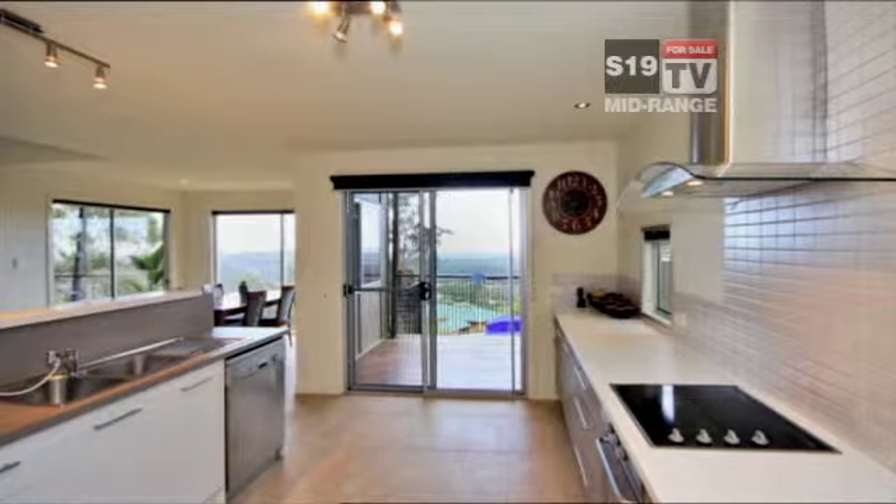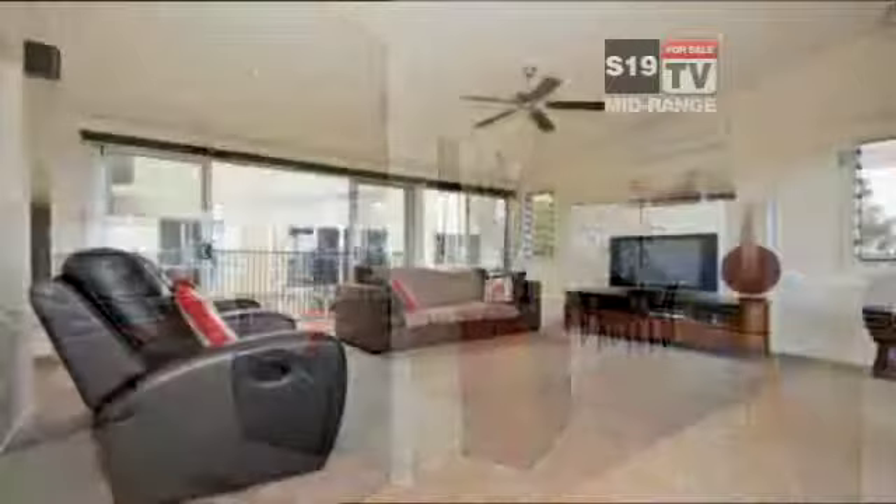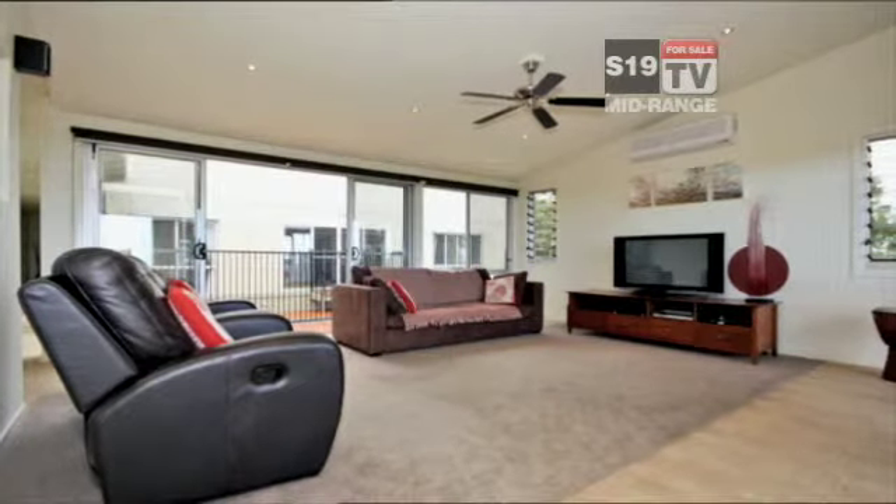Large, generous living areas in neutral tones make the most of the natural light. If this or any of the properties in this segment take your fancy, contact PRD Mudry Bar.